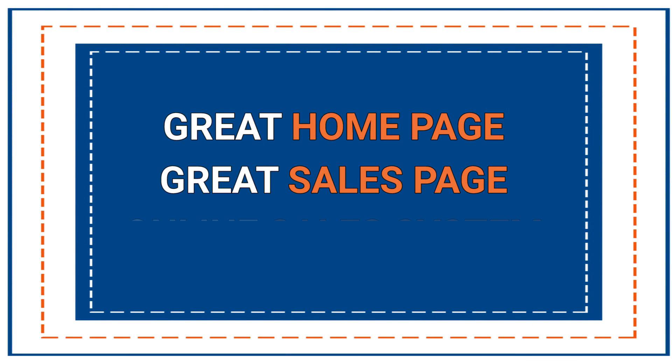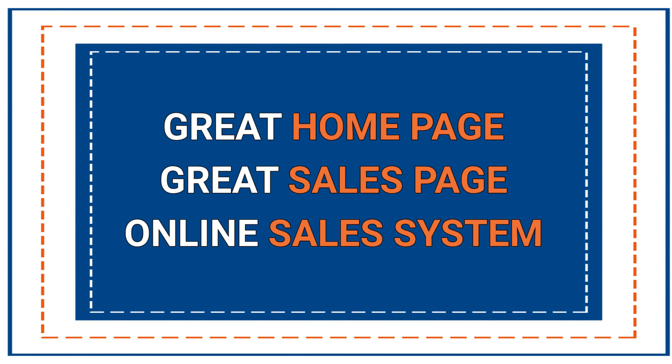This is where you've really locked it down. With this Ascension model, you're able to bring customers in for free and then slowly upgrade them through your video content. So let's review the three elements of a successful online course: you've got to have a great homepage that leads to a great sales page that leads to a properly funneled online sales system.